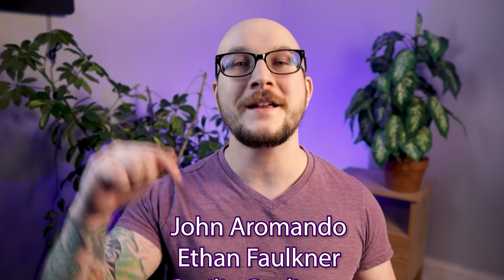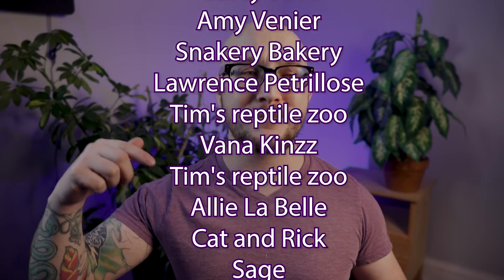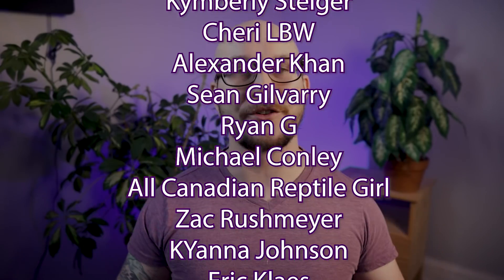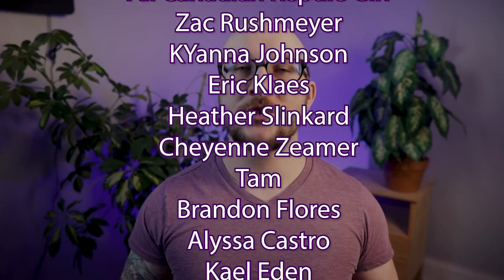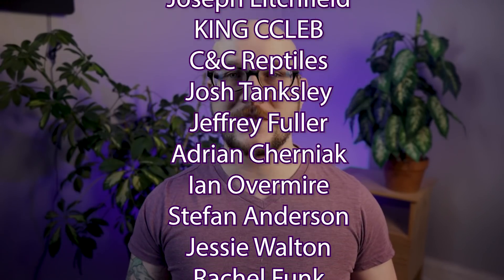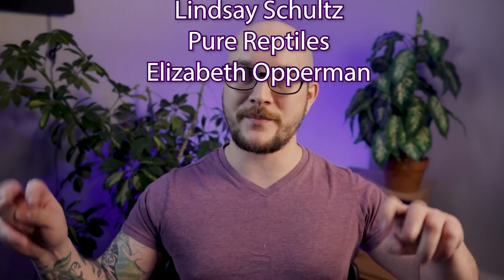If you wanted to know about other reptiles in my collection before the video drops, check out Patreon. Thank you to the Patreon supporters — I've been posting pictures of these Chinese cave geckos for weeks, and Patreon gets videos several days early plus discounts on merch. We do videos twice a week, so hit like, hit subscribe, and I'll see you on Thursday.